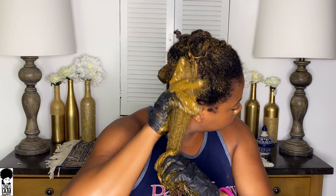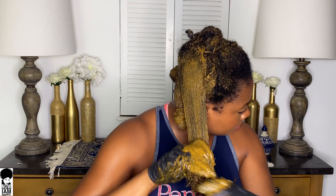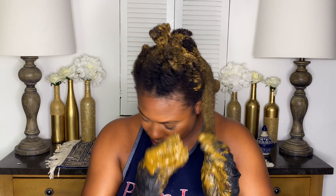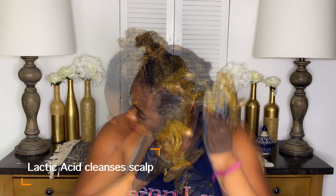Let me tell you why I added Greek yogurt to this mixture. A lot of people think Greek yogurt has protein and that's why you should use it, but the proteins in Greek yogurt are very large and cannot penetrate deep into your hair strand — they coat it. I'm not using it for its protein qualities. I'm using Greek yogurt because it contains enzymes that help fight dandruff and itchiness. It's also rich in lactic acid, which helps cleanse the scalp, aid in hair growth, and naturally conditions dry hair.